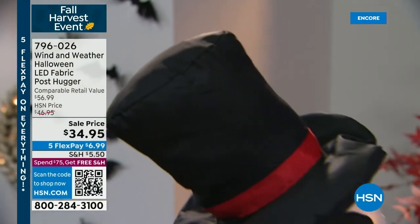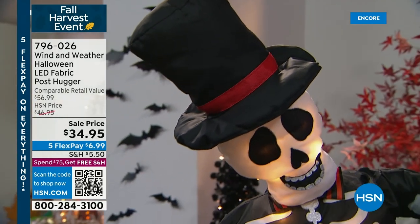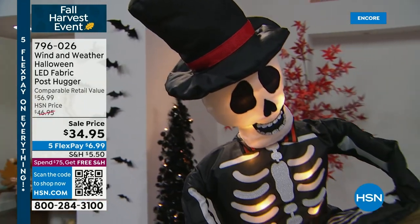Thank you so much, Ellen. Thanks for having me — what a fun show. So much fun, I'm getting so many ideas. Did you see Eek the Cat? It's adorable, so cute. Imagine your sweater. I hope that you are enjoying shopping with us as well.